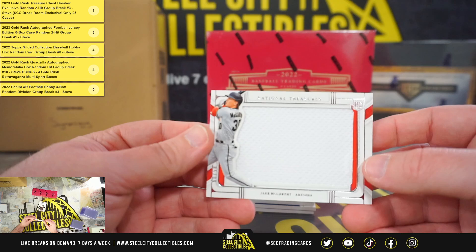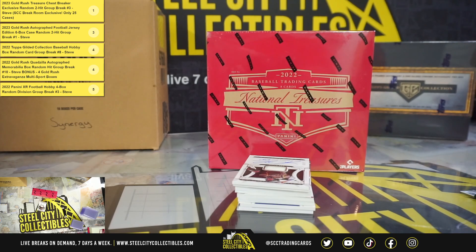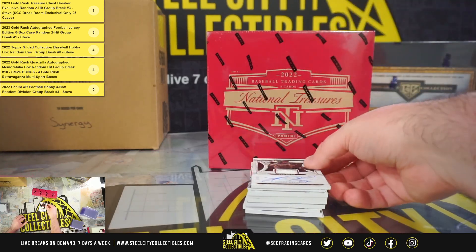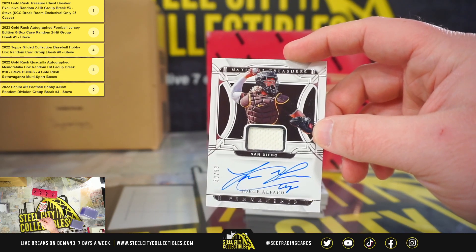Rookie Jumbo Materials, Jake McCarthy, 85 of 99. Penmanship Materials, Jorge Alfaro, 33 of 99.